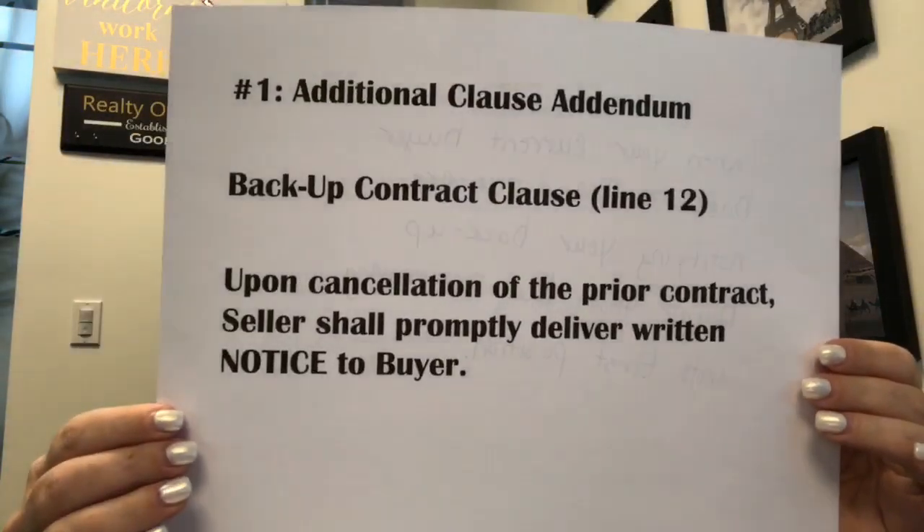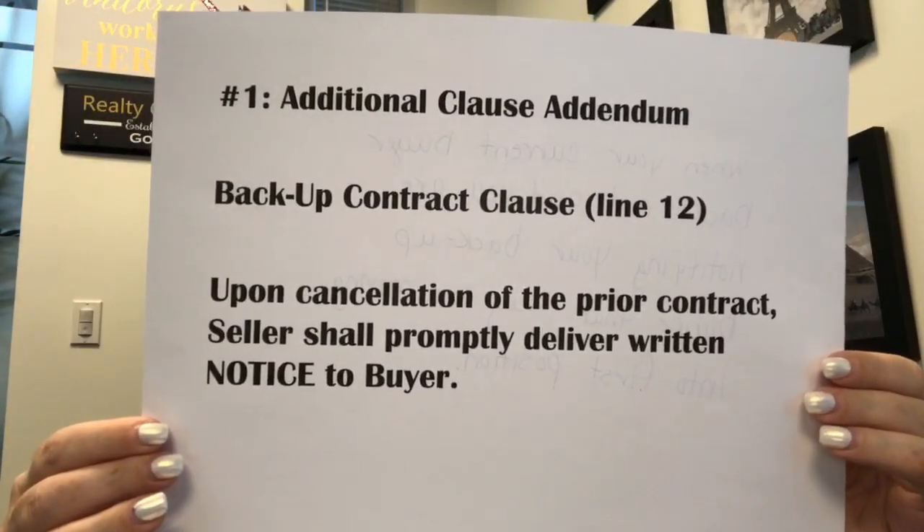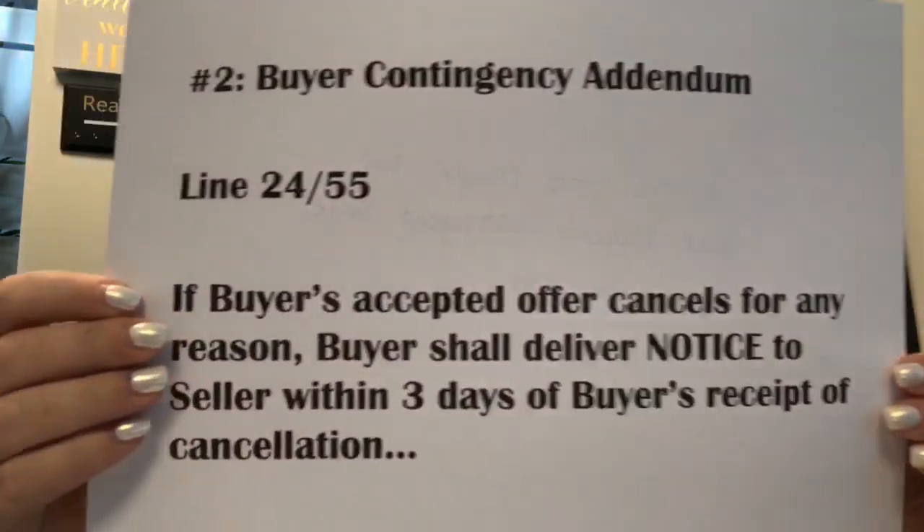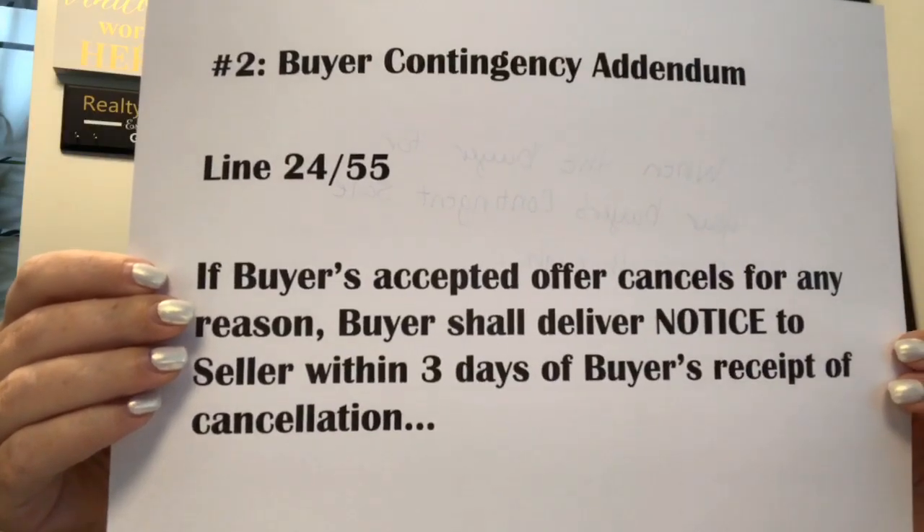Number one: when your current buyer backs out and you're notifying your backup buyer that they are moving into first position. Number two: when the buyer for your buyer's contingent sale falls through.